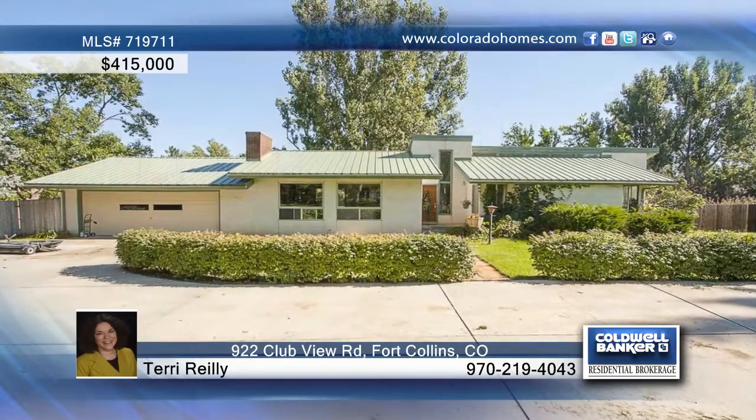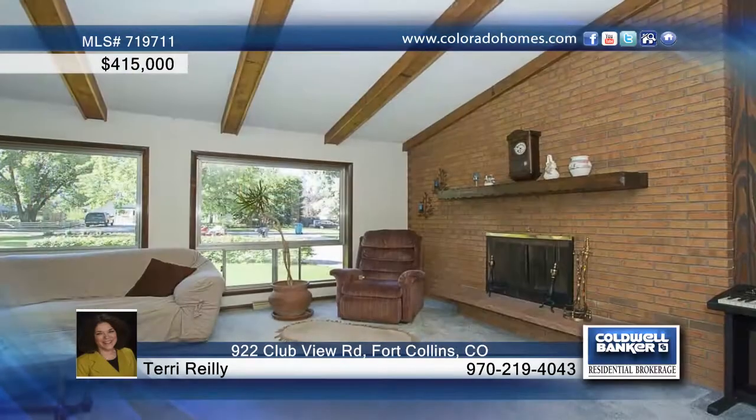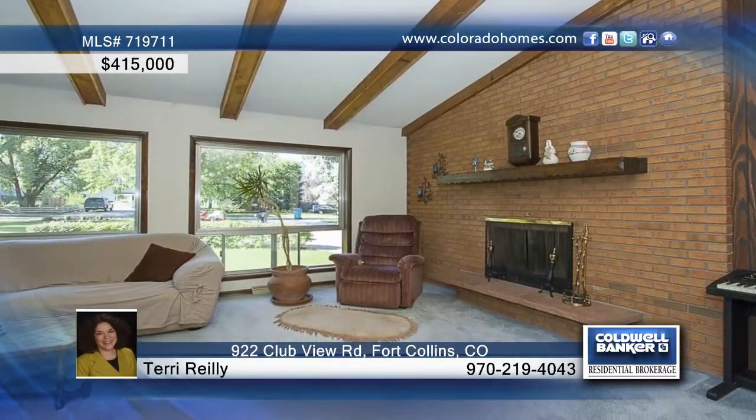In the much-sought-after Clubview Estates, on just over half an acre, sits this beautiful four-bedroom, three-bath ranch home with metal roof, vaulted ceilings, and a cozy fireplace.